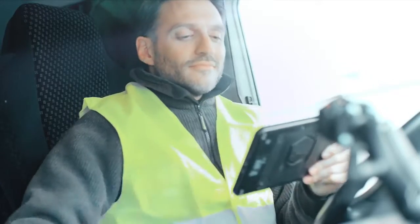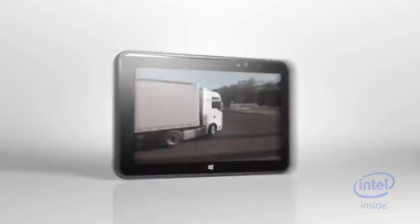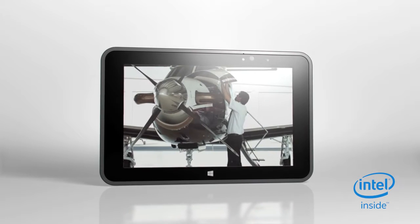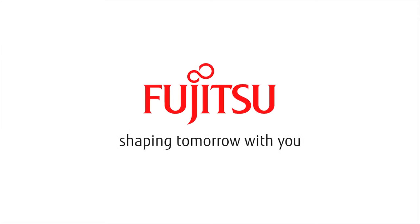Whatever your industry, the Fujitsu Tablet Stylistic V535 Industrial is built for you and your business. Fujitsu, shaping tomorrow with you.